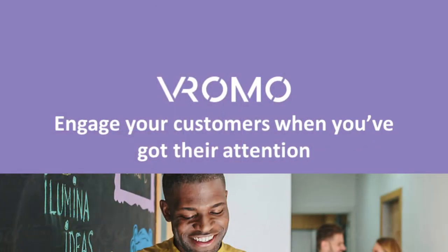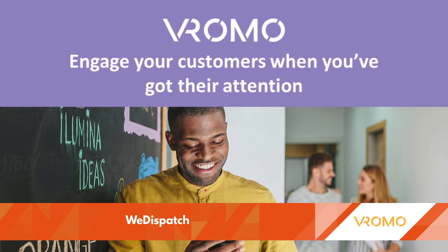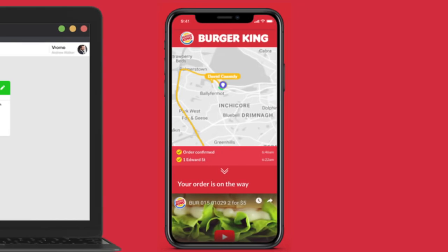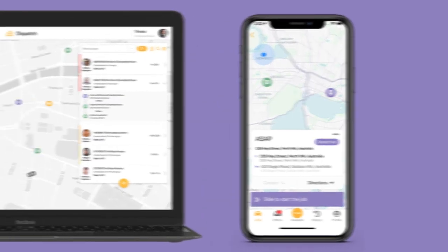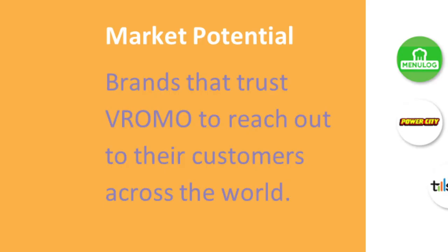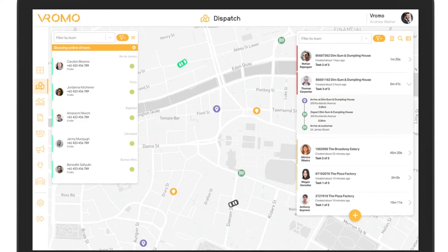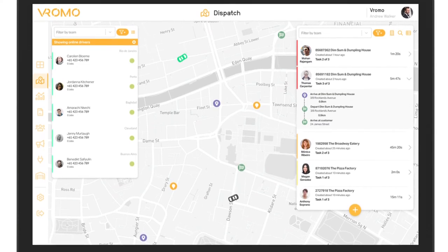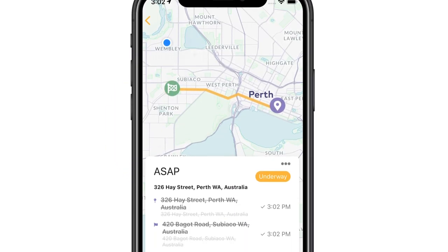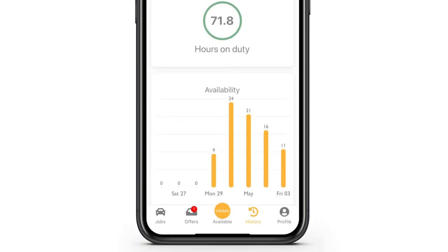Large tech companies in the food delivery space have a lot of influence on customers using their platform, and stores and restaurants are unable to build meaningful connections with customers. With Vromo, providers can connect and maintain the customer experience from store to delivery to door, while building real engagement and loyalty opportunities with their customers. This innovative Perth-based technology claims clients on every continent.